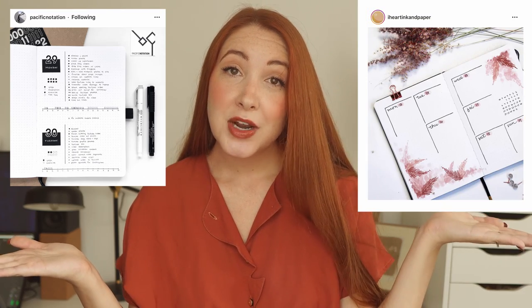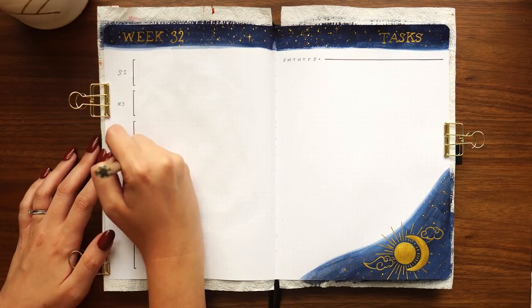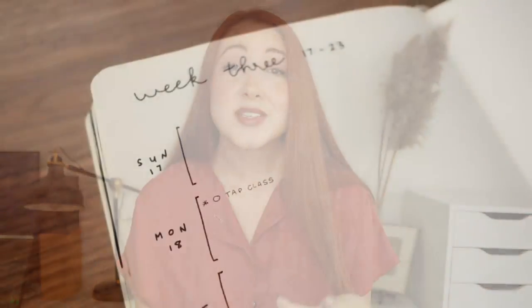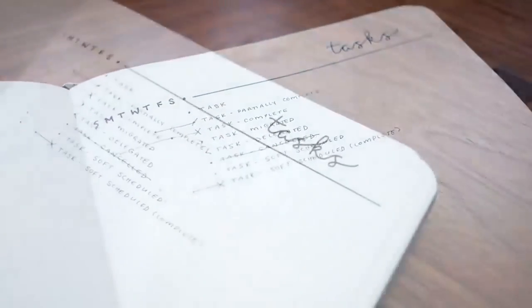I typically prefer the standard calendar format — it just works better for my visual brain — but a lot of people like a list format and it tends to be faster to set up. Choose whichever one you think will work best for you, and if you're not happy with it, you can always try something different next month. For more short-term planning, you'll either need daily spreads or weekly spreads. I personally prefer a weekly spread — specifically the rolling weekly layout, which for me is the absolute best layout I've ever tried. I'll link a dedicated video about that below.